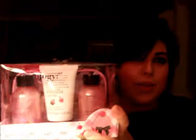Next I got this. This is from Beautology. It's a vanilla cupcake body lotion, and then you get a cherry cupcake body wash and a strawberry cupcake shower gel. It also comes with a little case as well to put them into. So it's yet again another cute little gift which is really nice.